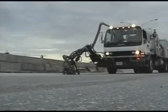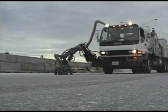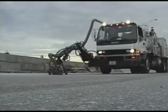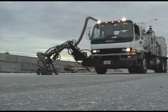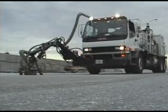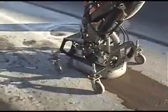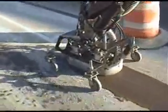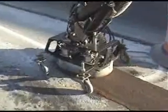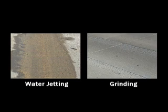The use of ultra-high-pressure water jets for removing road markings has grown considerably in recent years. As the process evolves and becomes more efficient, more and more DOTs and airport authorities are recognizing ultra-high-pressure water jetting as the preferred method of marking removal when compared to conventional grinders. The water jet process is effective at removing paint and thermoplastic markings, yet less damaging to the road surface and very gentle to the environment.